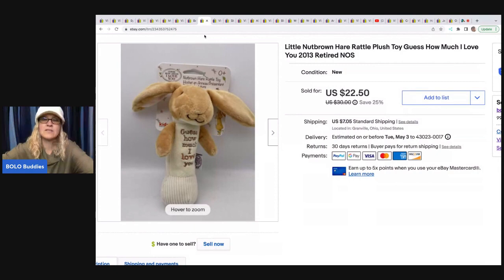This rattle — I saw it at a thrift store and I knew it was gonna sell fast and for good money because The Little Nut Brown Hare is a storybook, and I could not find any others listed like this. It is a rattle and it's new old stock from 2013, so it's a retired new old stock item. Always grab those items, especially if they're cheap. I paid $1.25 for it and it sold for $22.50 plus shipping; the buyer was all in for $31.04.